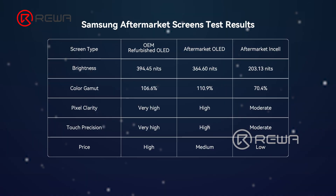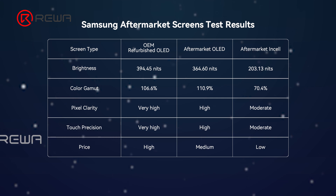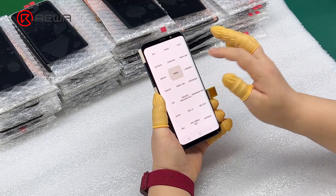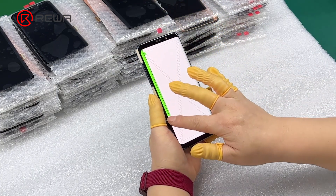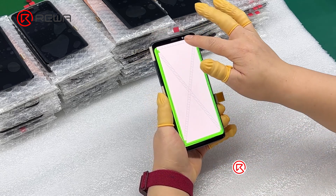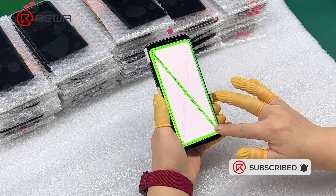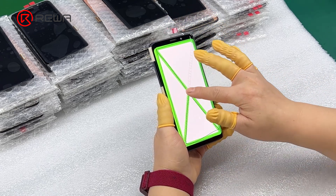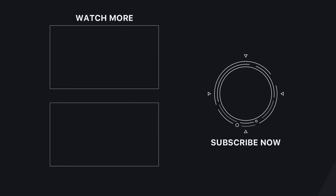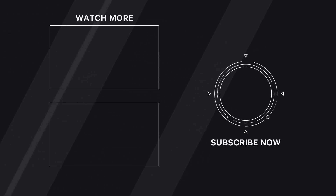As we wrap up our exploration of OEM refurbished, OLED, and Incel screens for Android devices, it's important for you to weigh the pros and cons of each option. We really don't want to tell you to buy a specific screen — instead, we want to help you make a decision that seems best for you. For more information, visit our website.